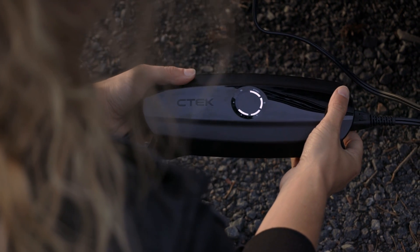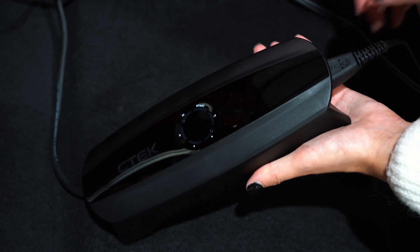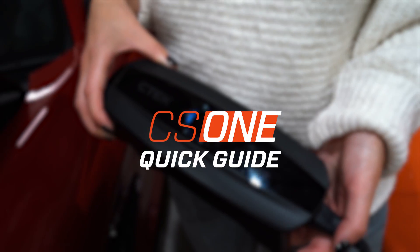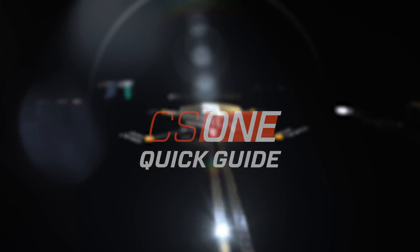The CS1 is the world's most technologically advanced battery charger, while also being the easiest one to use. Here is a quick guide to what the CS1 can do for you.